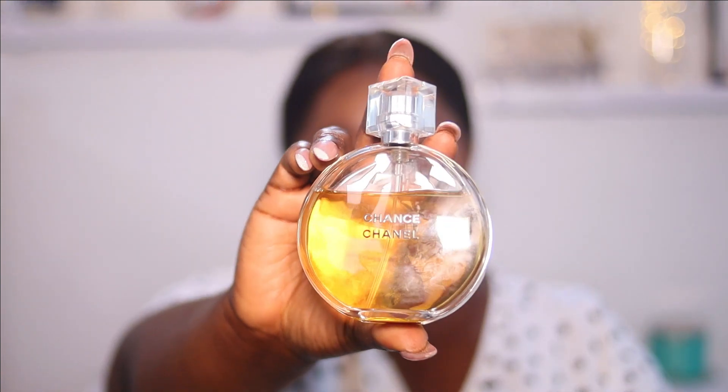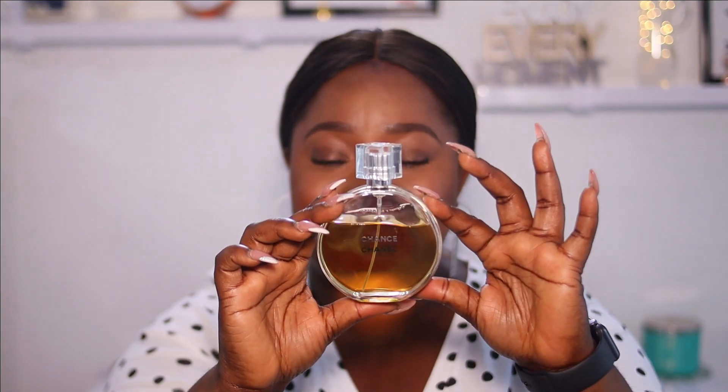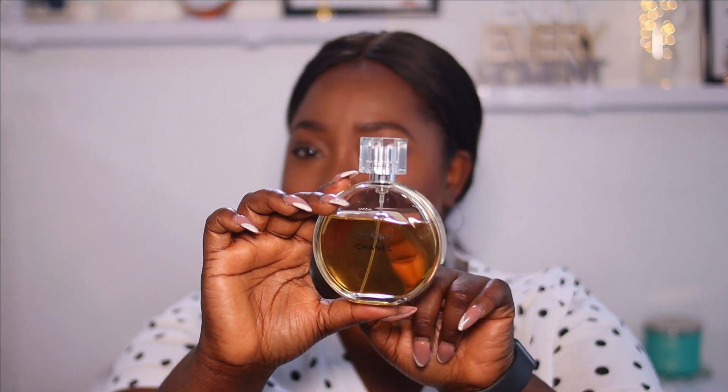The second on my list is my most expensive perfume — Chance by Chanel. This is the most expensive perfume I own and I did not buy it; it was actually a gift. I use it very sparingly — this is for only serious occasions. And you can see I'm already a quarter of the way gone. This is Chance by Chanel, and it is so fruity. Whenever I wear this perfume, people always compliment me.